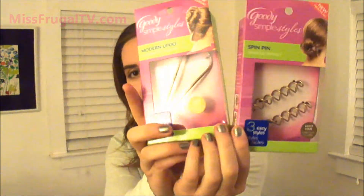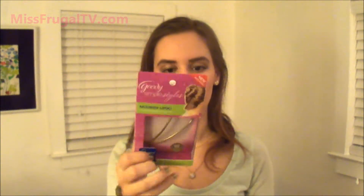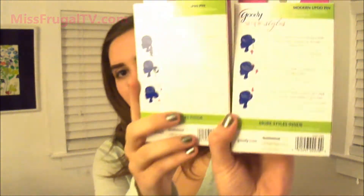First of all, they had a couple things from Goody — the spin pins and the modern updo pins. I was so excited that they had these at the Dollar Tree because I've tried the spin pins before but I lost them. I haven't tried this modern updo one but I'm looking forward to trying it. They each have different hairstyles and it shows the directions on the back.